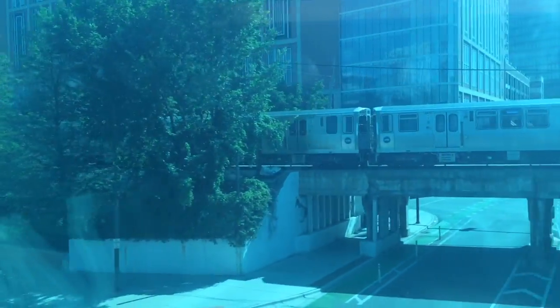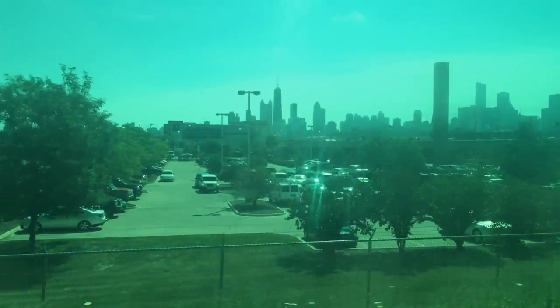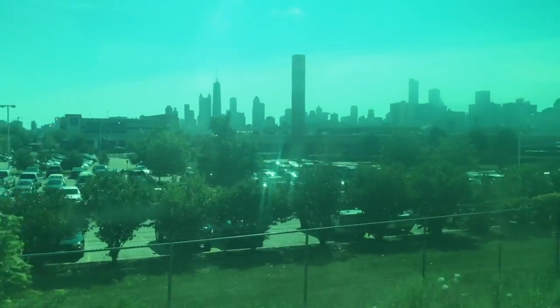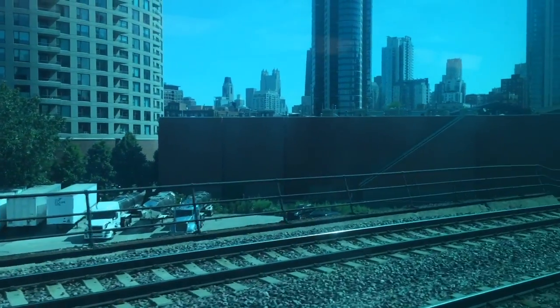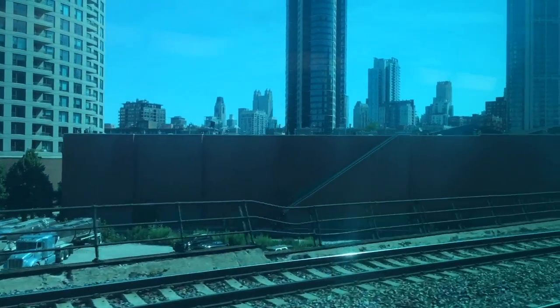What is that? Where am I in the window? We're in the window. It's the Sears Tower — can you see it? It's pretty tall. It is tall.